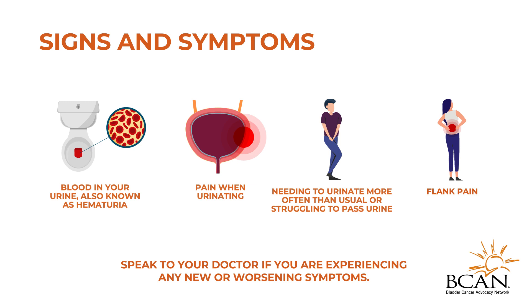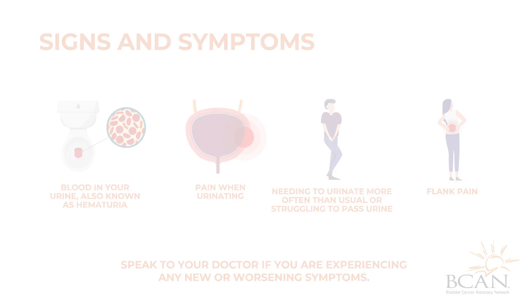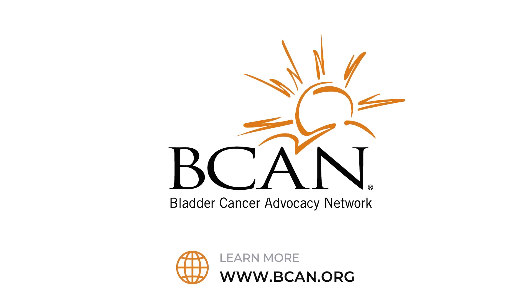Always speak to your doctor if you are experiencing any new or worsening symptoms. Learn more at beacon.org.